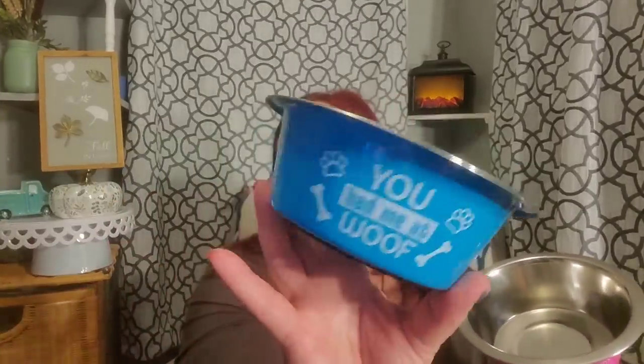I found these bowls in the Dollar Tree — they're metal. I like to change the dog bowls out often. 'You had me at Woof' for Maxie, and this one says 'Happiness is You' — so facetious because Mabel always looks so sad, but she gets the Happiness is You bowl. I just think they're really nice metal stainless steel bowls for $1.25. They do have a skid-resistant rubber thing on the bottom. Eventually that comes off, but I do change them out often.